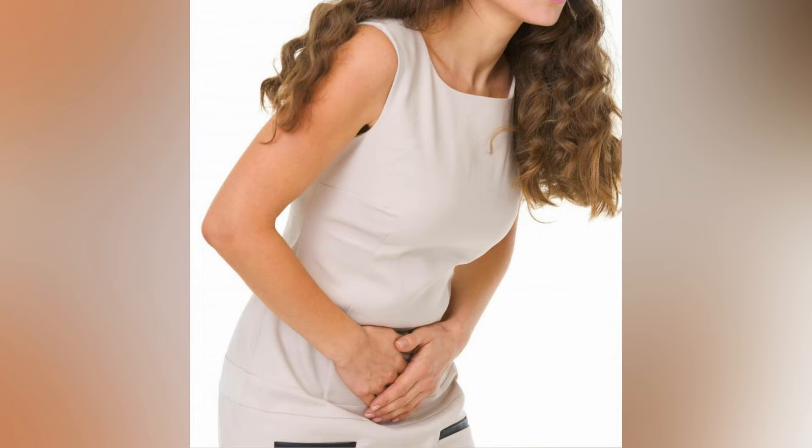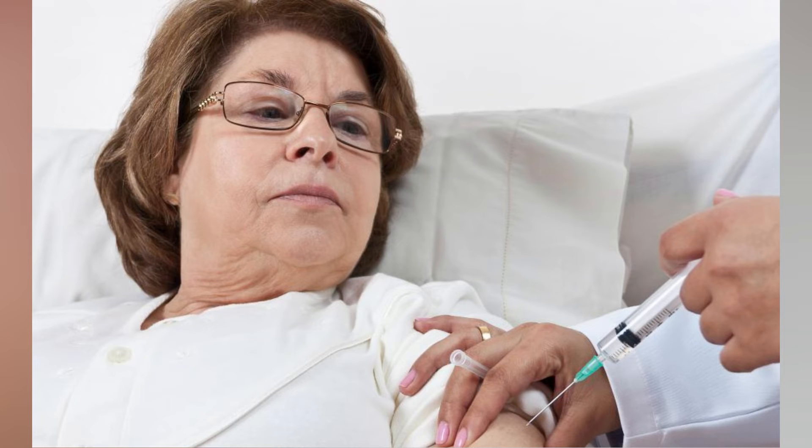Yeast infections, also known as thrush, is another one of the commonly experienced flucloxaline side effects. This is due to the fact that flucloxaline may affect the bacterial balance within the body. The infection may be oral or around the genitals. Oral thrush is normally characterized by white spots in the mouth or throat that are usually fuzzy, followed with soreness or itching. Vaginal yeast infections are typically characterized by thick off-white discharge and severe vaginal itching. An unusual or yeasty smell may also occur.